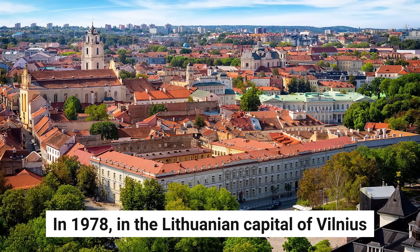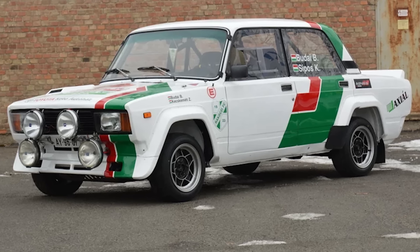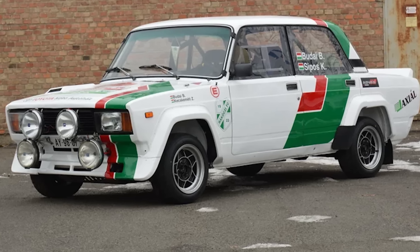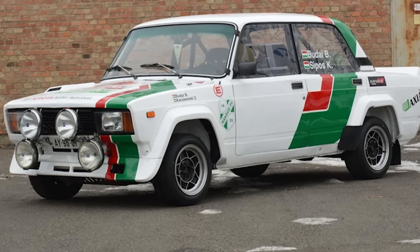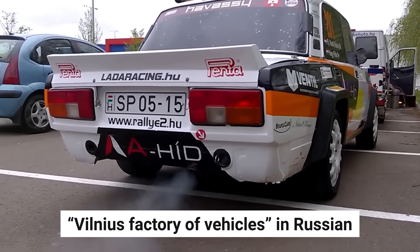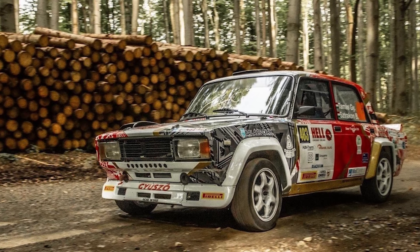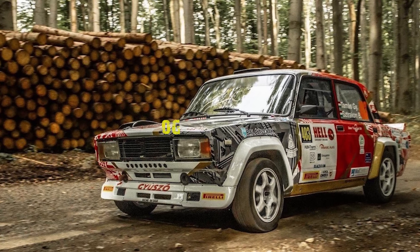In 1978, in the Lithuanian capital of Vilnius, Brunza established a workshop that would change the course of Soviet motorsport history. The facility's name was Vilniuskaya Fabrika Transportnich Shredstv, or VFTS for short, which simply meant Vilnius Factory of Vehicles in Russian. This modest workshop would become the birthplace of one of the most interesting rally cars of the 1980s.